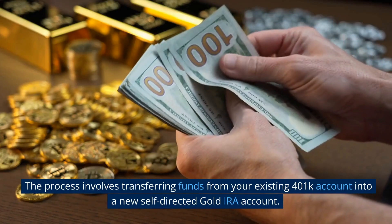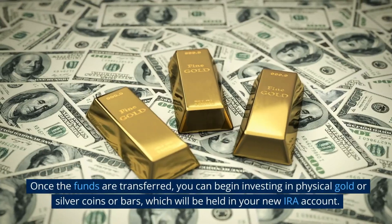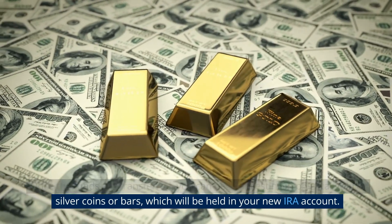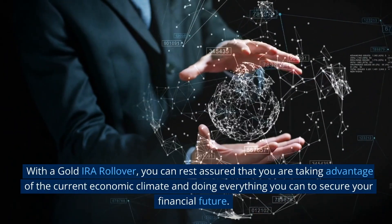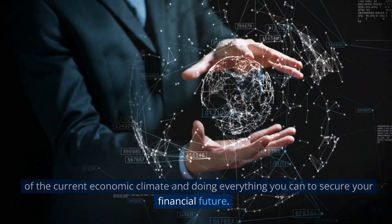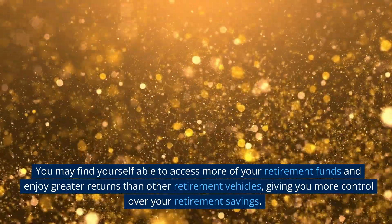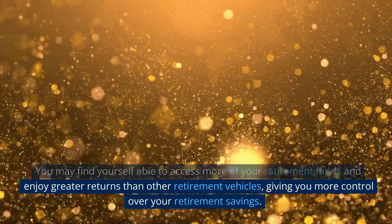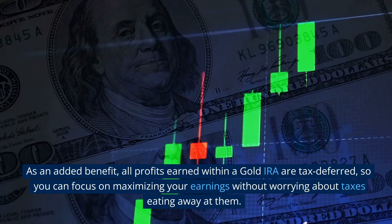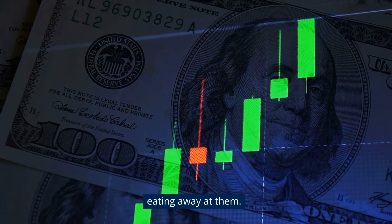The process involves transferring funds from your existing 401k account into a new self-directed gold IRA account. Once the funds are transferred, you can begin investing in physical gold or silver coins or bars, which will be held in your new IRA account. With a gold IRA rollover, you can rest assured that you are taking advantage of the current economic climate and doing everything you can to secure your financial future. You may find yourself able to access more of your retirement funds and enjoy greater returns, giving you more control over your retirement savings. As an added benefit, all profits earned within a gold IRA are tax-deferred, so you can focus on maximizing your earnings without worrying about taxes.